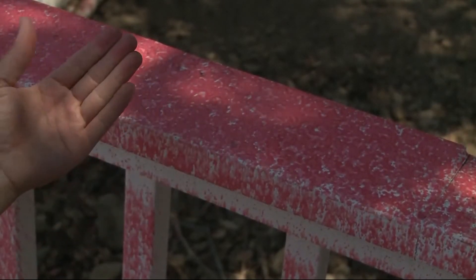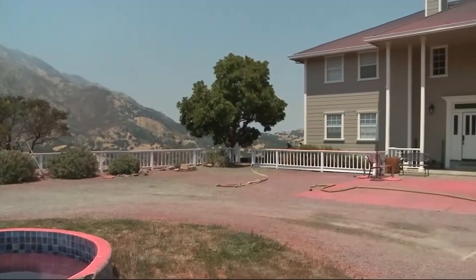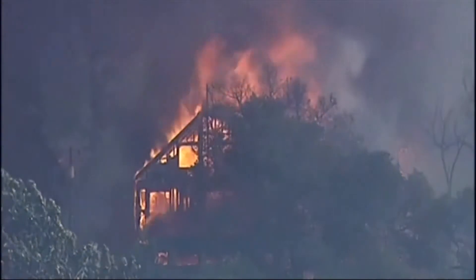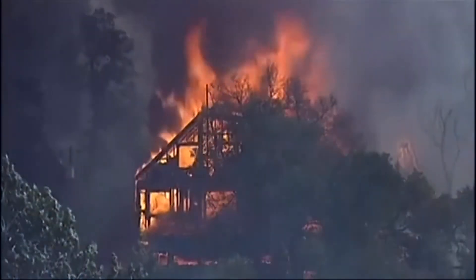A Cal Fire captain says the retardant is extremely effective. "It's really sticky and it will coat onto the vegetation, therefore hopefully slowing the progress of that fire in order to get the ground resources in there." The Marsh Fire destroyed one house and at least three outbuildings.